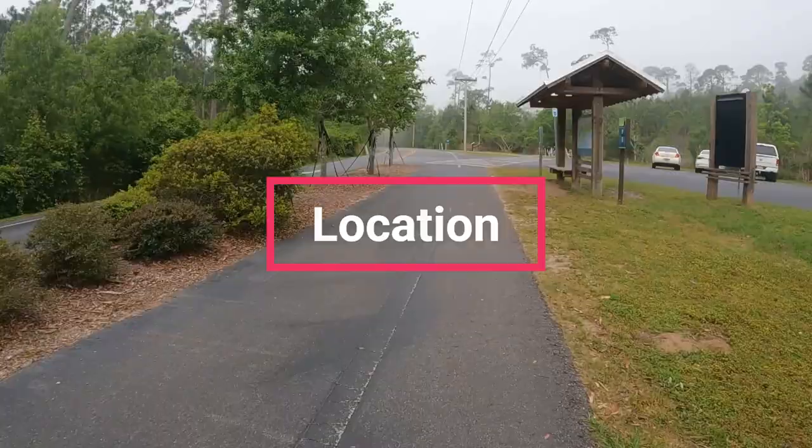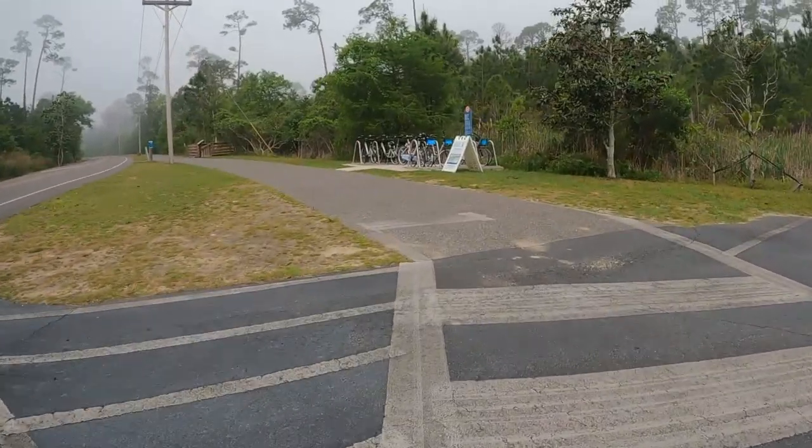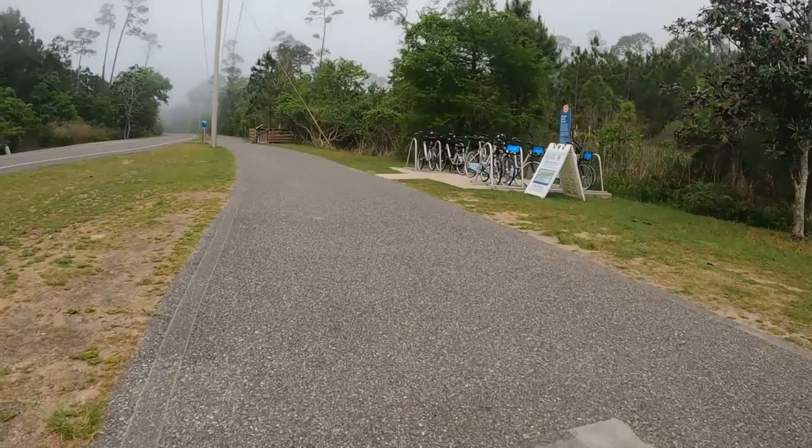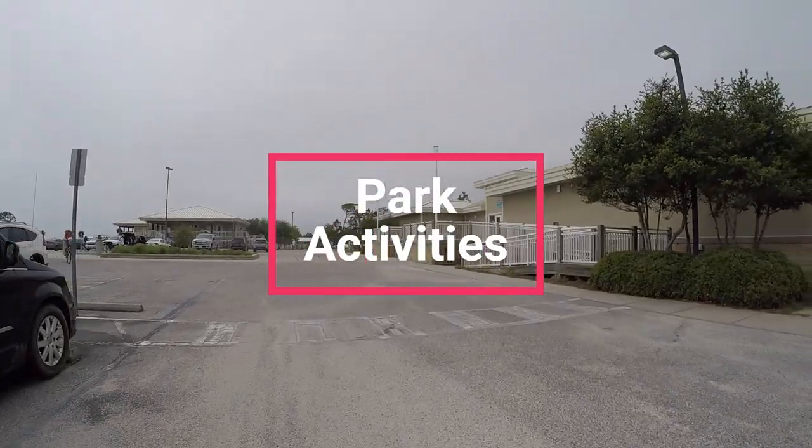Gulf State Park is located between Gulf Shores and Orange Beach in Alabama's share of the Gulf of Mexico shoreline. The turquoise coast is magnificent and Alabama did it right by protecting thousands of acres for the benefit of all. There is so much to see and do at Gulf State Park.